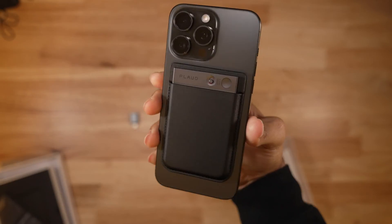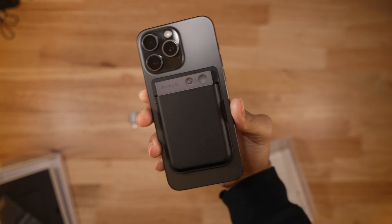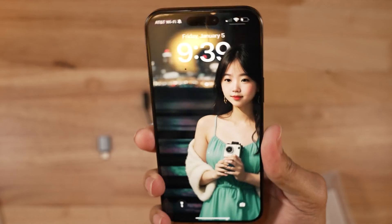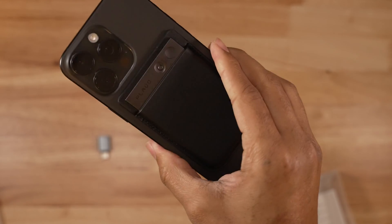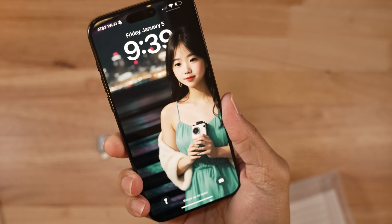The Note and its case have a sleek look. If you have the black titanium iPhone 15 Pro Max as I do, the black Note is almost a perfect match and blends in, allowing you to avoid distraction if used in an ambiguous setting like work or an in-person meeting.